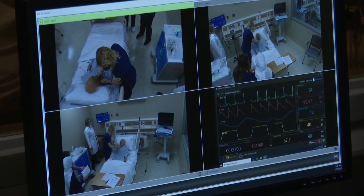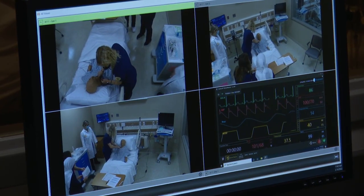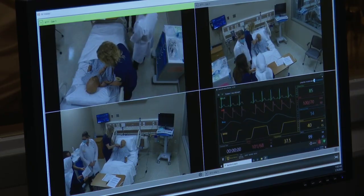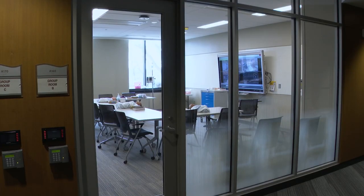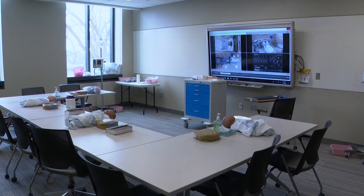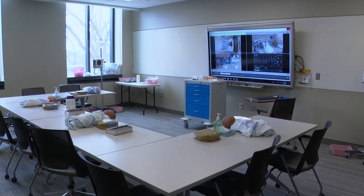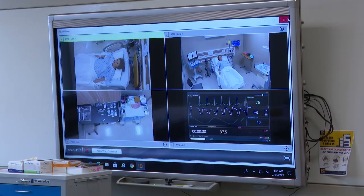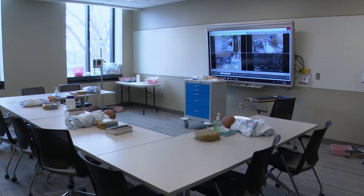From the control room, instructors control the mannequins and observe via one-way glass as students participate in the simulation. A final and critical piece of the learning experience in the CLC simulation lab are debriefing rooms. These spaces allow students to come together to observe real-time video footage of their peers learning in the simulation suite, or to gather with faculty instructors to dialogue and to give and receive constructive feedback regarding what was learned in the process of simulation.